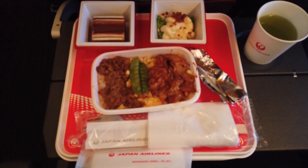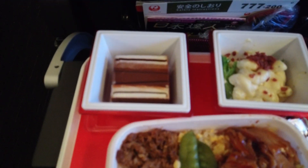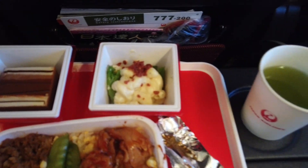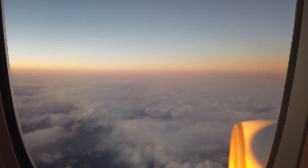And this is the in-flight meal. In my opinion it wasn't very tasty — even taking into account that it is an in-flight meal, it was just too salty.